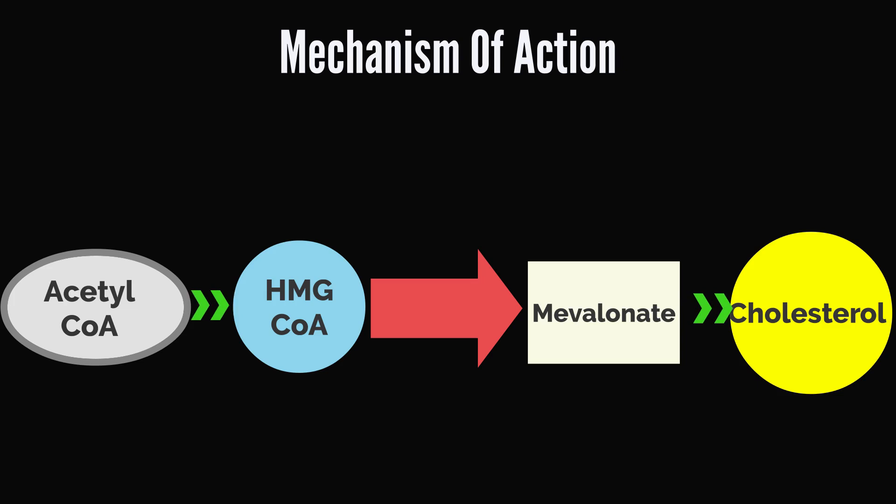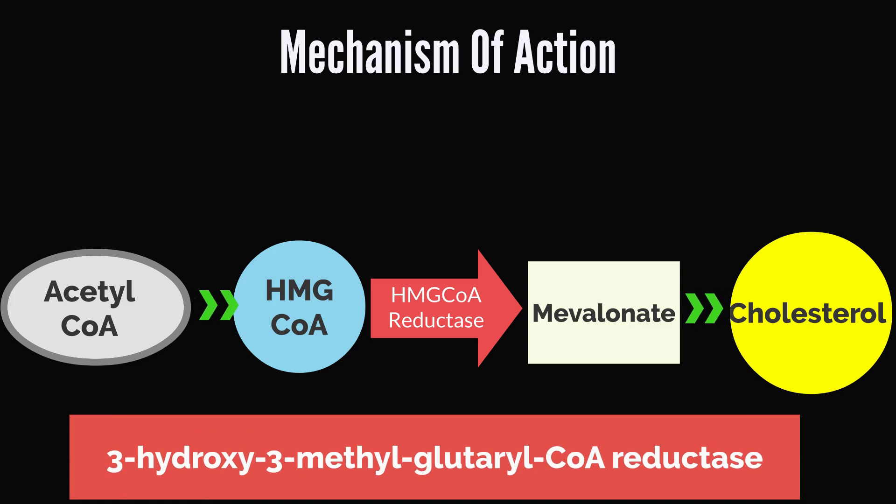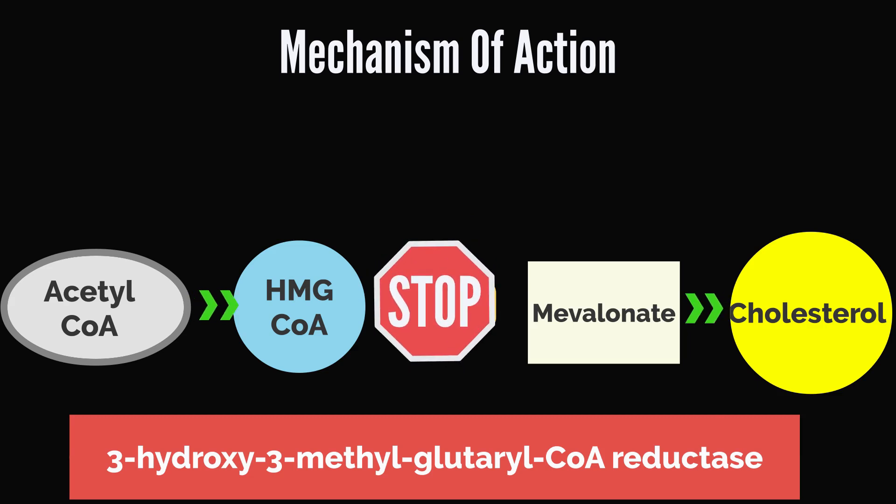It works by inhibiting a liver enzyme called HMG-CoA reductase — it's a long word and a mouthful, that's why we use the short form. This enzyme is essential in the synthesis of cholesterol in the body. HMG-CoA reductase is responsible for converting HMG-CoA into a compound called mevalonate. Mevalonate is a precursor for the synthesis of cholesterol — it serves as the raw material for cholesterol production in the body. Statins like Atorvastatin inhibit the action of HMG-CoA reductase, so HMG-CoA is prevented from being converted into mevalonate, leading to a reduction in mevalonate and therefore in cholesterol production.